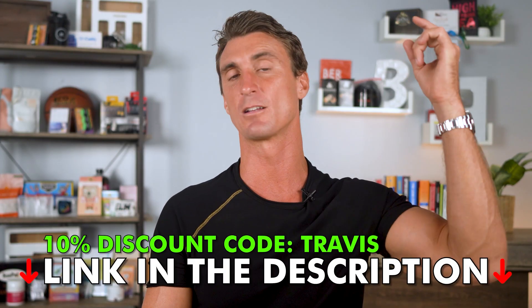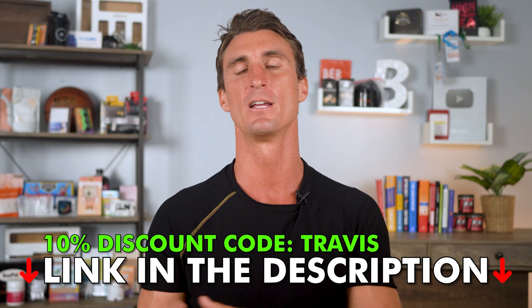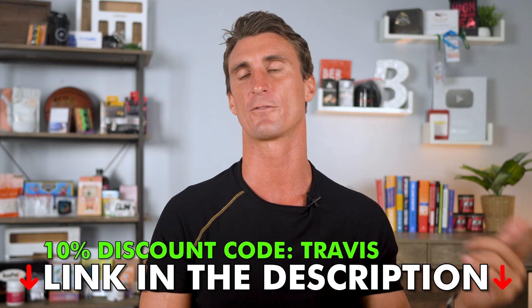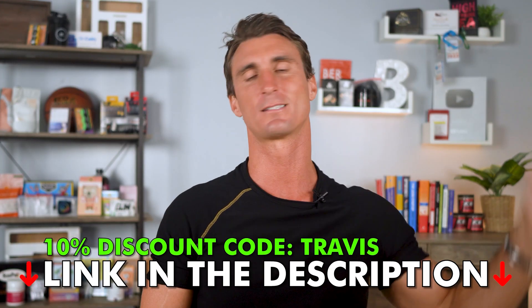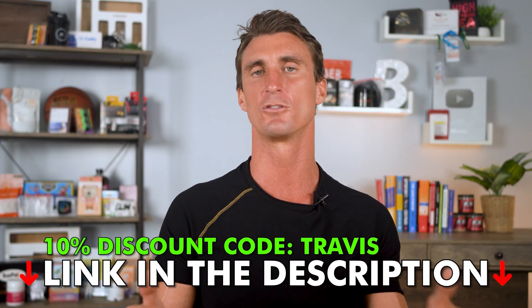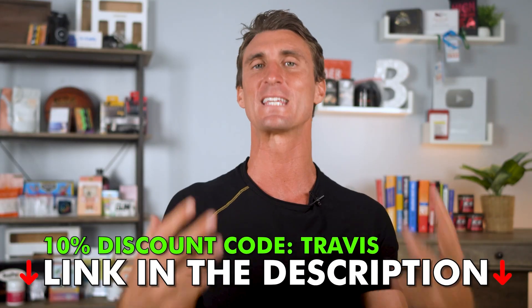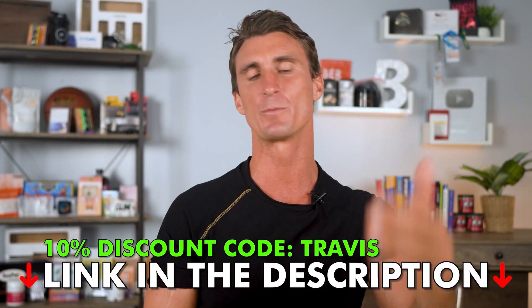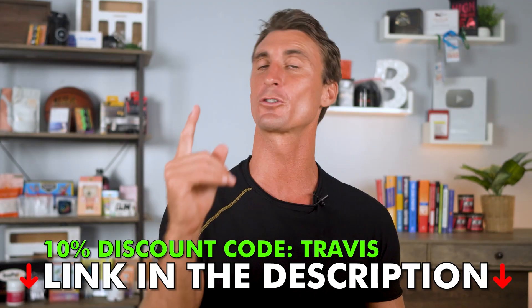There are links to all of these companies down below in the description, with the best deals available. I have the extra hookup with Hostinger — use coupon code Travis at checkout for an extra 10% off. Click the link below, sign up for Hostinger today. When you start your first website, you're going to see how easy it is with all these AI tools. Thanks for watching.